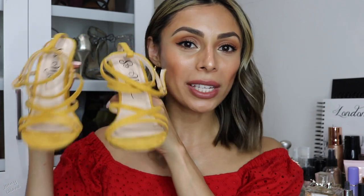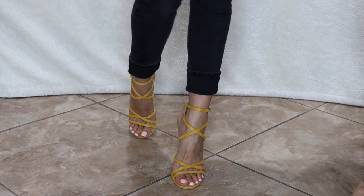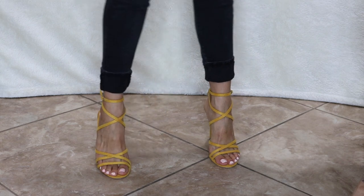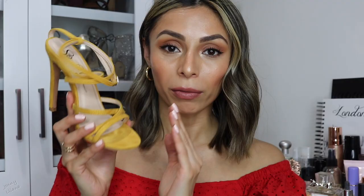Moving on to colorful heels — since it's spring and summer, I have these ones in a yellow mustard color. I got them from Miss Lola as well, last summer. I love wearing these heels because they are super stylish strappy heels with detail towards the front and straps on your ankle. I love to wear them whenever I want a pop of color — I've paired them with black outfits, white outfits, and even red.